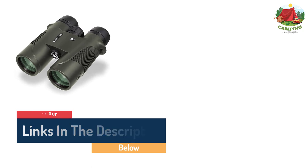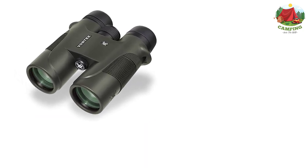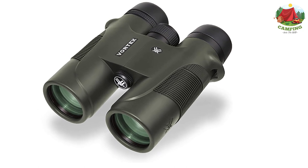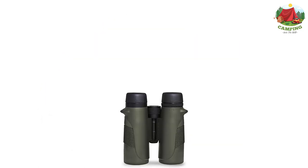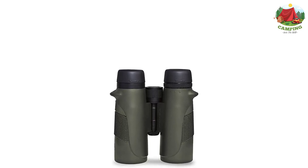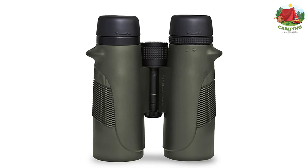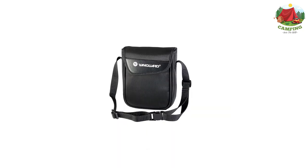Field of view: 345 feet per 1000 yards, 6.6 degrees; close focus: 5 feet; objective lens diameter: 42mm. Multi-coated lenses paired with a large field of view result in a big amount of light transmission and clear visuals. The eye cups can twist and adjust to maximize eye relief. The short hinge design with rubber armor provides a secure grip, and the model performs great in harsh external conditions.